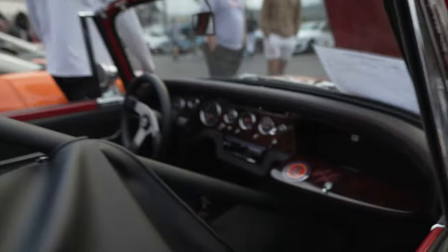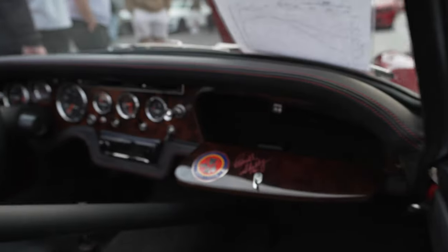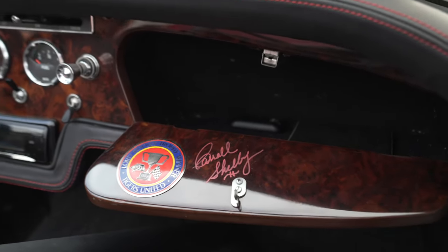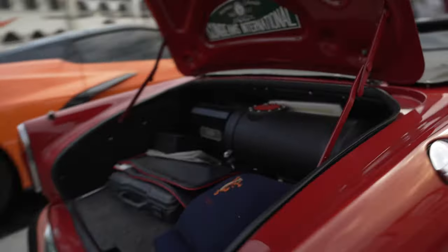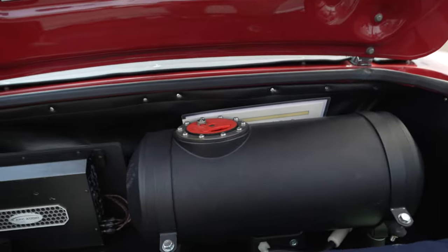600 horsepower in this little thing! And look — it's signed by Carroll Shelby, the legend. That is so cool.